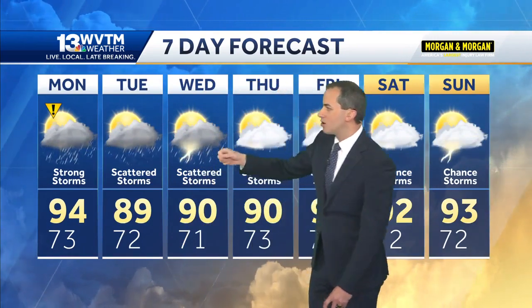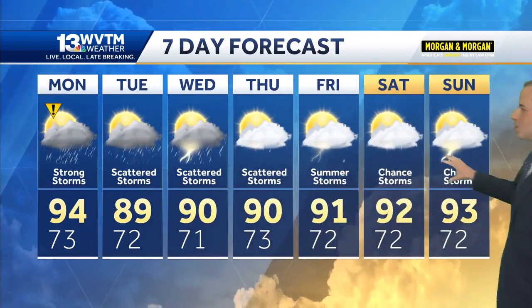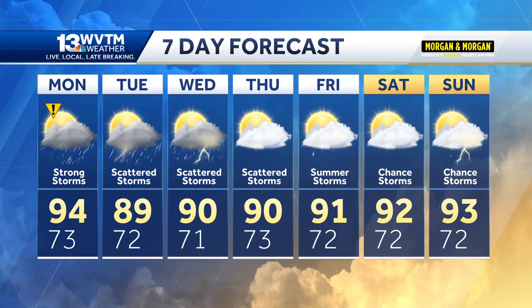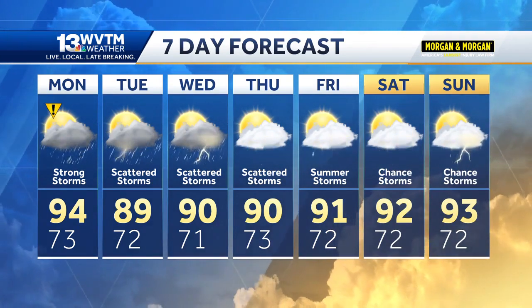Impact weather tomorrow with the strong storms in the forecast. More scattered storms Tuesday into Wednesday, then we'll start to transition late week into a more typical summer pattern — daily afternoon storms each day, lots of heat, lots of humidity, with high temperatures running in the 90s.